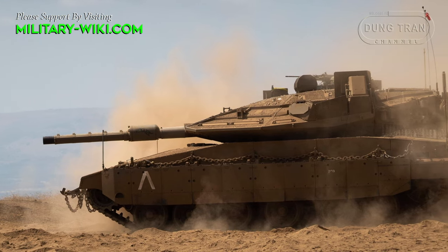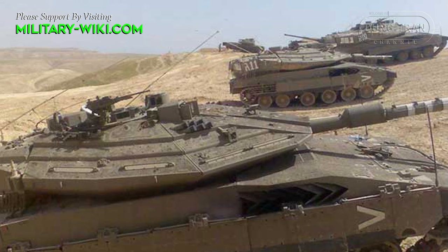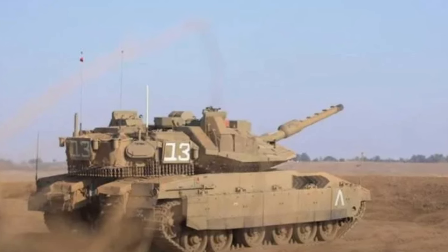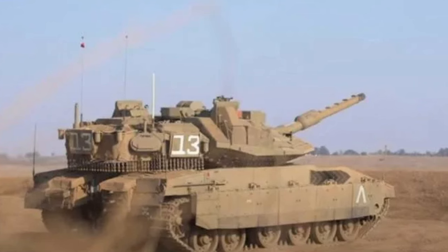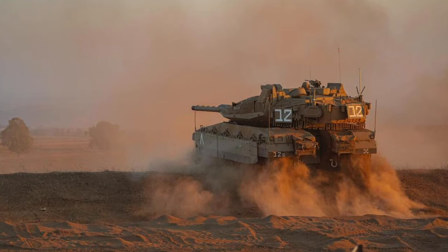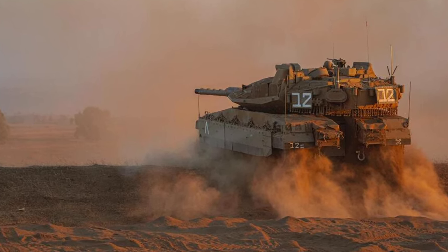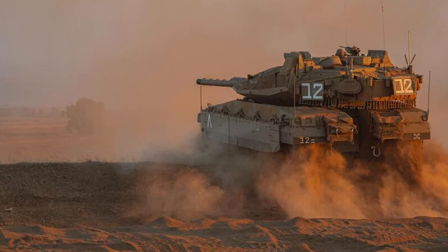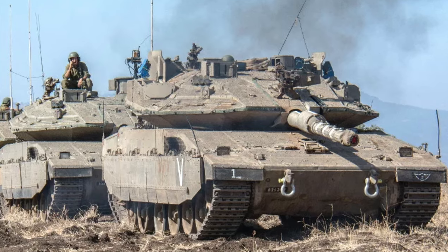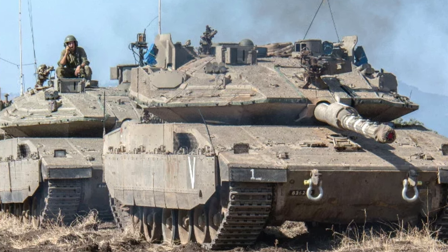Israeli Defense Minister Yoav Gallant noted: 'The Barak tank is innovative. It takes our mobility to a new level and is a clear demonstration of our technological capabilities.' The Merkava-5 is an improved version of the Merkava-4 that integrates the latest technologies and innovations in protection and digital combat capabilities. One of the most important improvements is the integration of the Trophy Active Protection System, designed to counter the most advanced anti-tank missiles, rocket-propelled grenades, anti-tank rockets, and high-explosive anti-tank rounds. The Barak is expected to replace all Merkava-4 tanks in the 401st Brigade by the end of 2025.